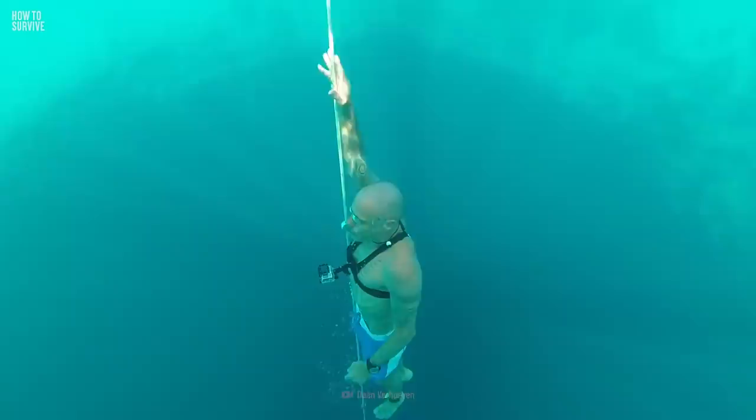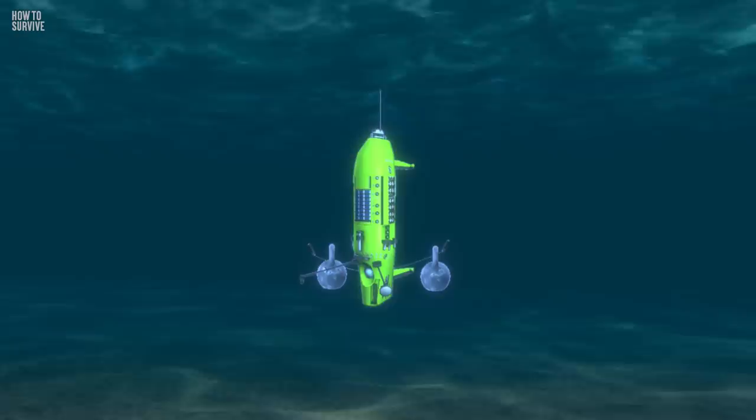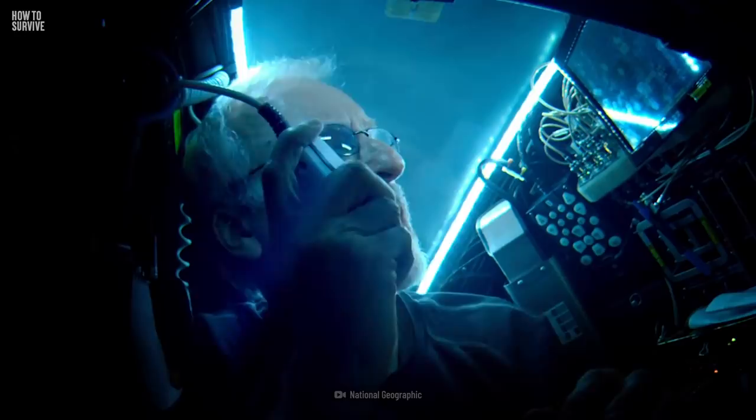It's one thing to be able to make it down to the bottom of the Mariana Trench, but it's even more important to be able to make it back up to sea level. The Deepsea Challenger has 450 kg of steel weights attached to either side of it to ensure that it will sink to the bottom. And then, whenever you're ready to return to the surface, you can simply release the weights.